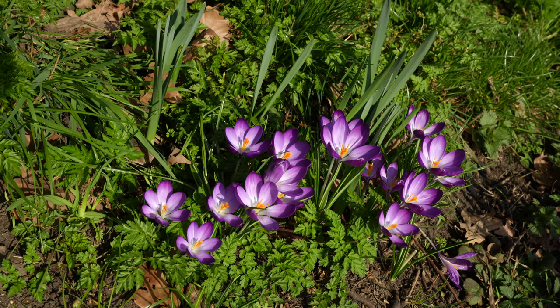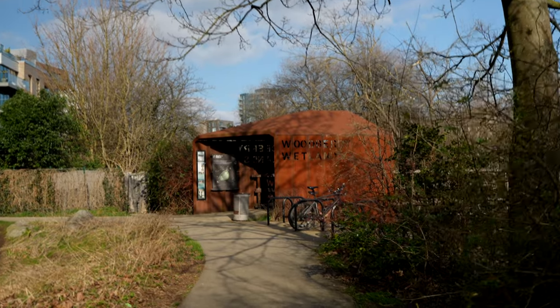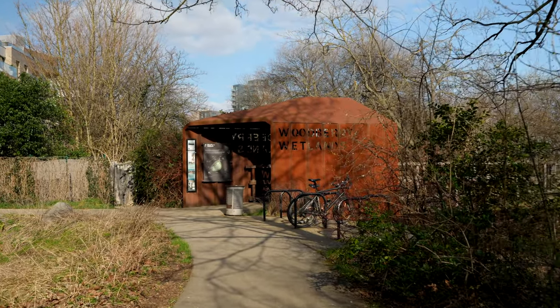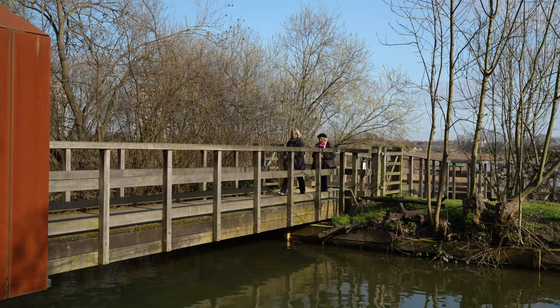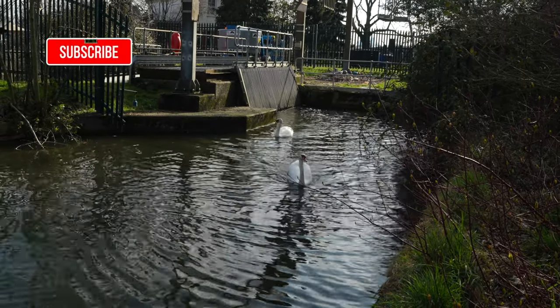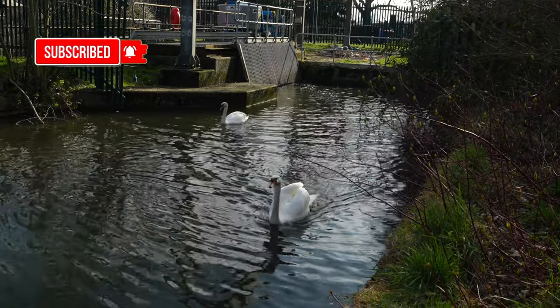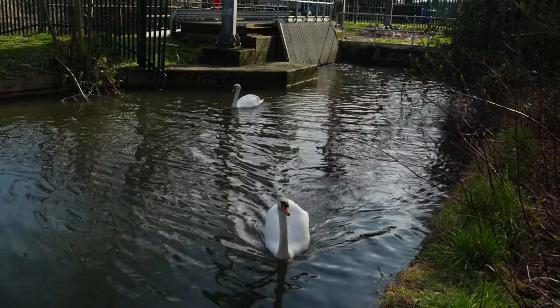To get to the starting point, you can take the Victoria or Piccadilly Line to Finsbury Park Station. Alternatively, you can take the Overground to Stoke Newington and start the walk from the other end. The Woodbury Wetlands are located between the two stations, making it easily accessible by public transport.